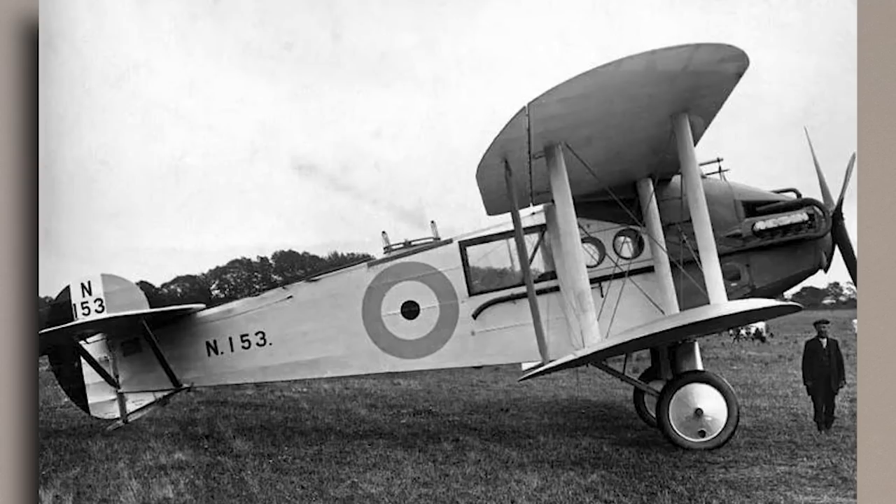Within this squashed nose was the power plant dictated by the specification: a 450hp water-cooled Napier Lion. It was installed on a special mounting which also formed a work stand when the engine was removed for maintenance, something that was later well regarded during carrier operations at sea, where ease of maintenance was of paramount importance. The fuselage was of tubular steel construction, with the central part clad in plywood and the rear in fabric, and the nose was protected by aluminium sheeting.